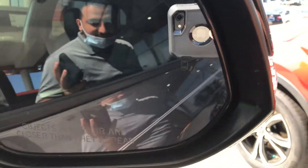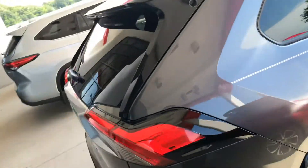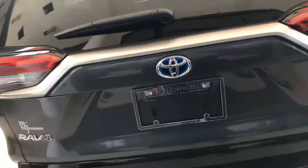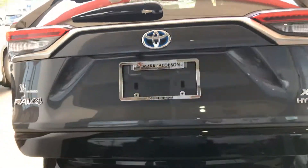It has blind spot monitors there so you can take a look at that. This color combination is just gorgeous on this 2020. It also has the automatic trunk lift.